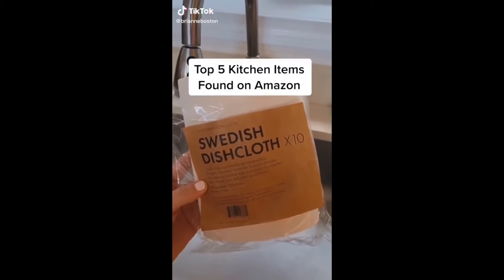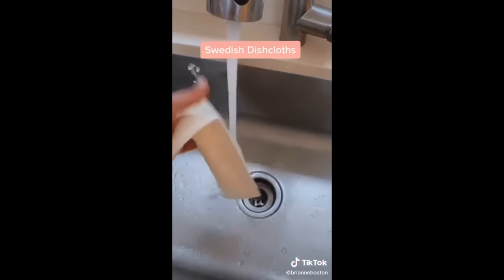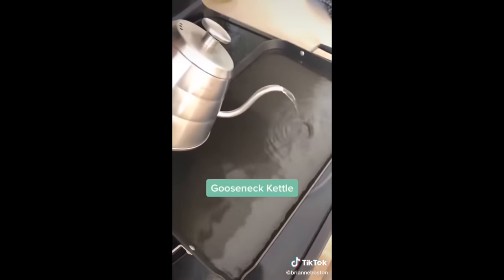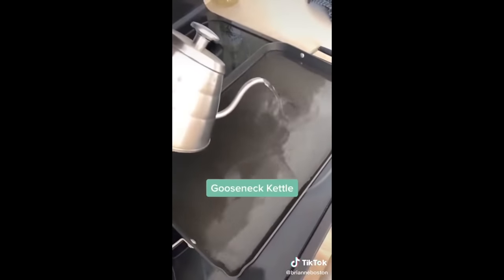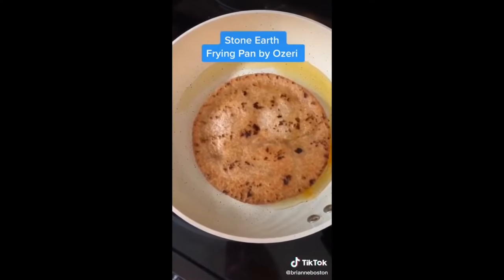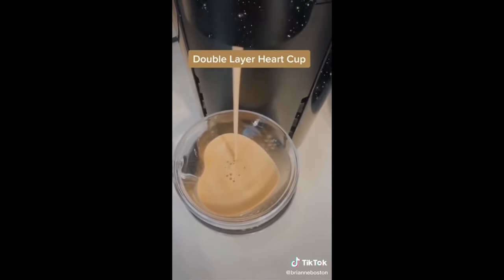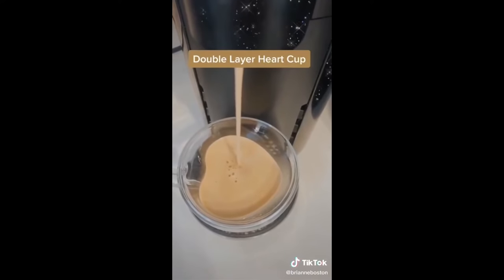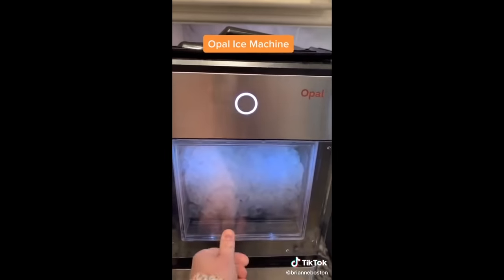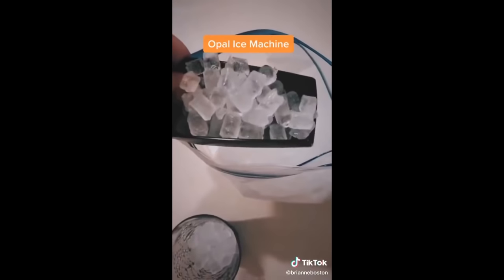My top five kitchen items found on Amazon. These Swedish dishcloths are eco-friendly and biodegradable — you can clean them by throwing them in the dishwasher or washing machine. The gooseneck kettle is the teapot you never knew you needed — the long spout is everything. The Stone Earth frying pan by Ozeri is amazing: nothing absolutely nothing sticks to it, and it has thousands of five-star reviews. The double layer heart cup is heat resistant and super cute — just pick size large. And last but not least, my personal favorite: the Opal ice machine, which produces little baby-sized nugget ice cubes similar to what you'd find at Sonic or Coffee Bean and Tea Leaf.